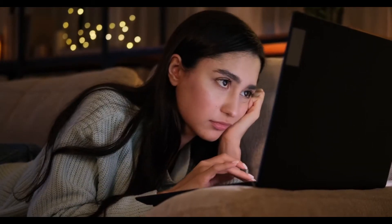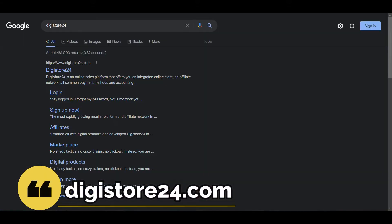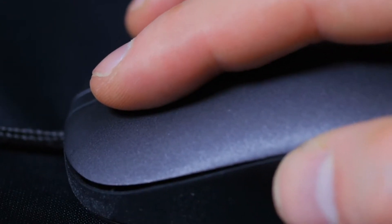So let's go to the website where you can earn $50 per hour, which is digistore24.com. Simply put digistore24 into your Google search box and click the link. Here's a warning: if you go straight to this website without watching this video, you're likely to get lost because this website is a little bit complicated. So keep watching and pay attention to what I'm about to show you.